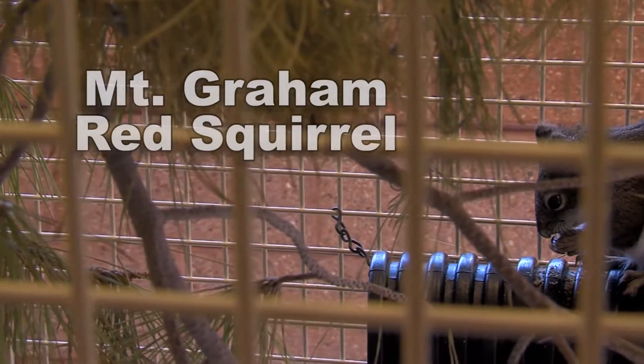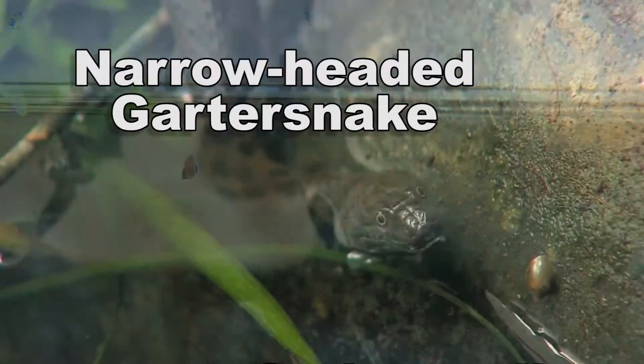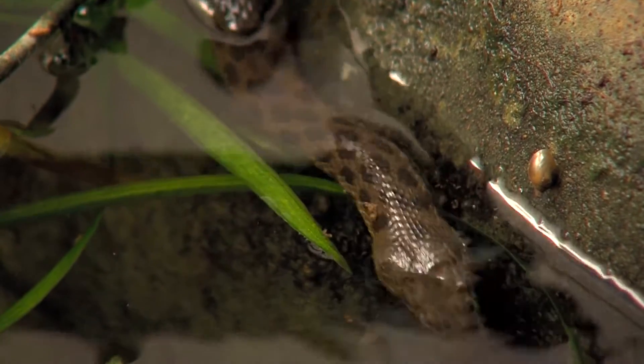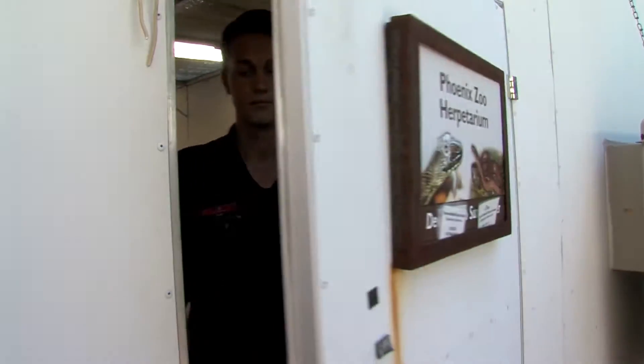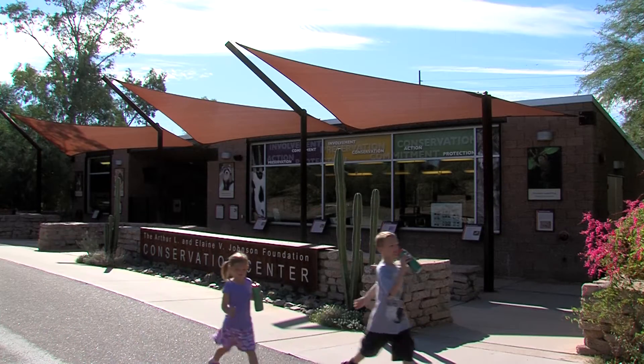These species include the Mount Graham red squirrel, the spring snail, and the narrow-headed garter snake. Each one of these species presents a unique set of challenges for researchers at the zoo's Conservation and Science Center.